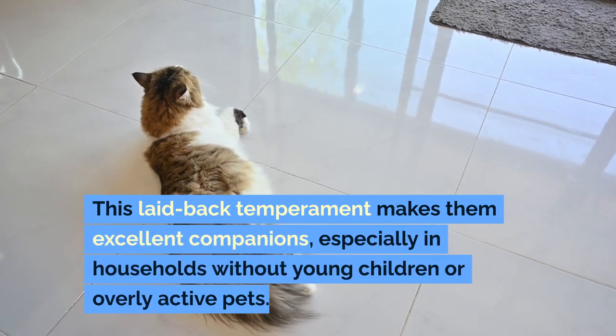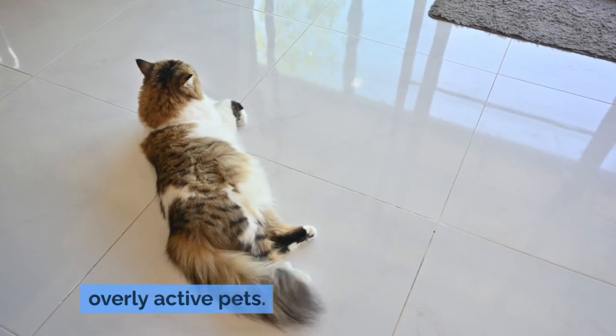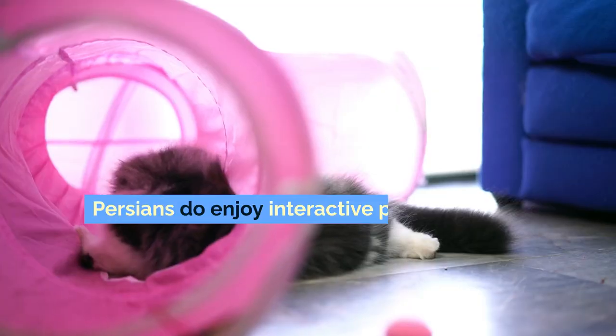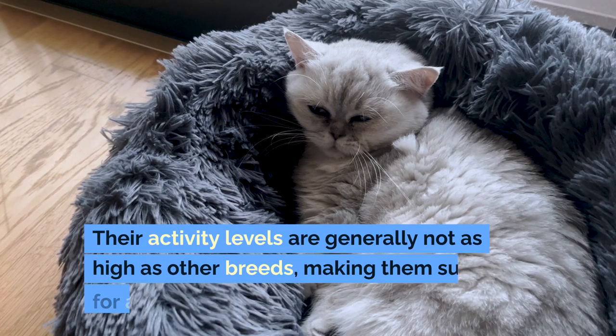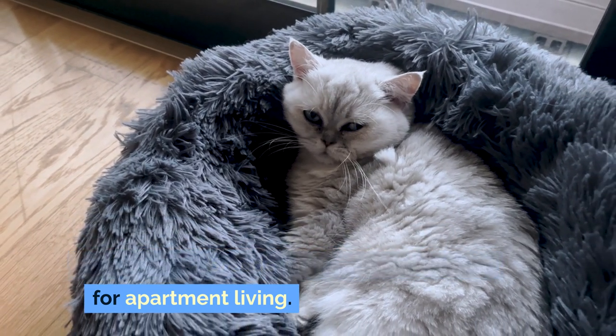This laid-back temperament makes them excellent companions, especially in households without young children or overly active pets. However, their calm demeanor should not be mistaken for a lack of playfulness. Persians do enjoy interactive play and will often express a kitten-like joy for simple games like chasing feathered toys or soft balls. Their activity levels are generally not as high as other breeds, making them suitable for apartment living.